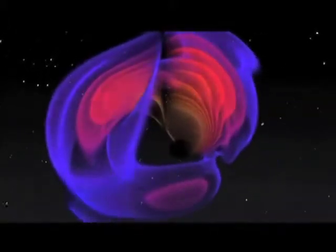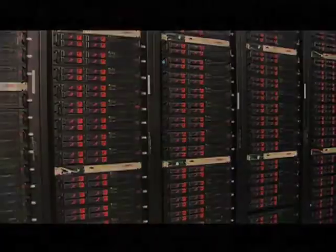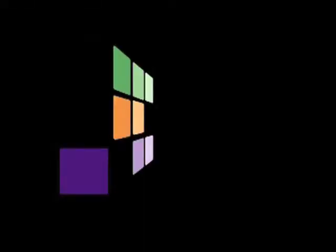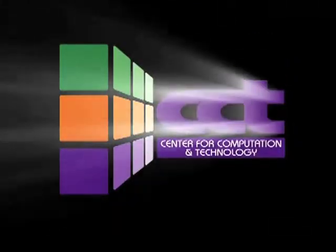It's all about discovery. It's about collaboration. It's about solving problems using the most highly advanced computing resources. It's CCT, the Center for Computation and Technology.